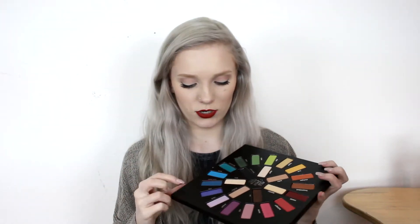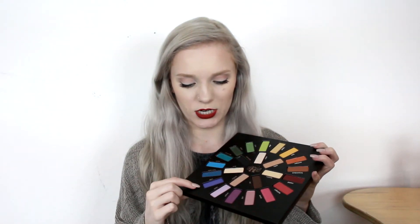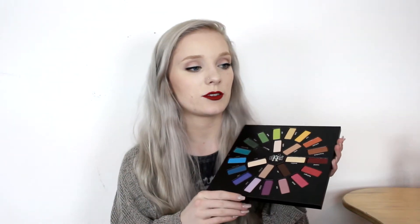They're a mixture of matte and shimmer shades. I'm not the person who has a ton of colorful shadows or wears a lot of colorful shadows, and I think I'm just starting to get into it a little bit. I think this is perfect because you really do get every single color.